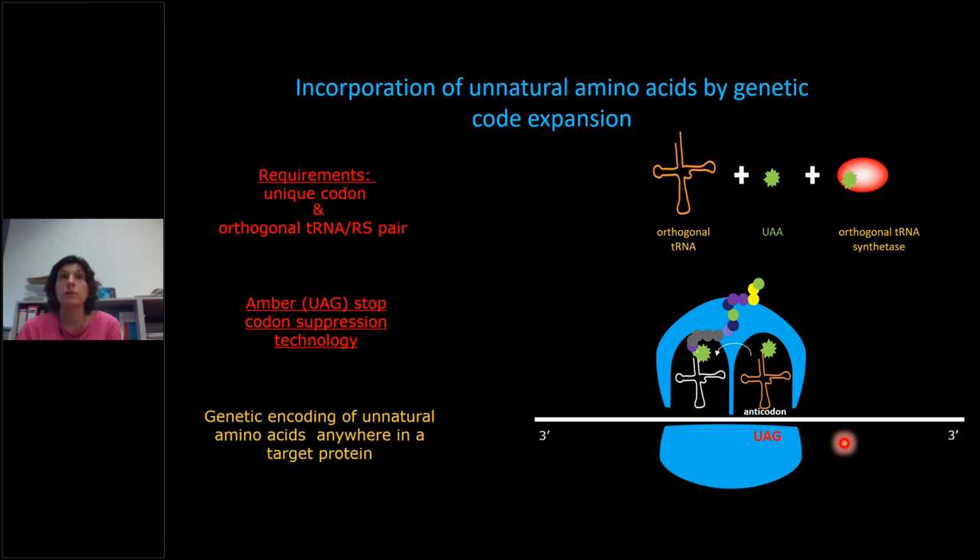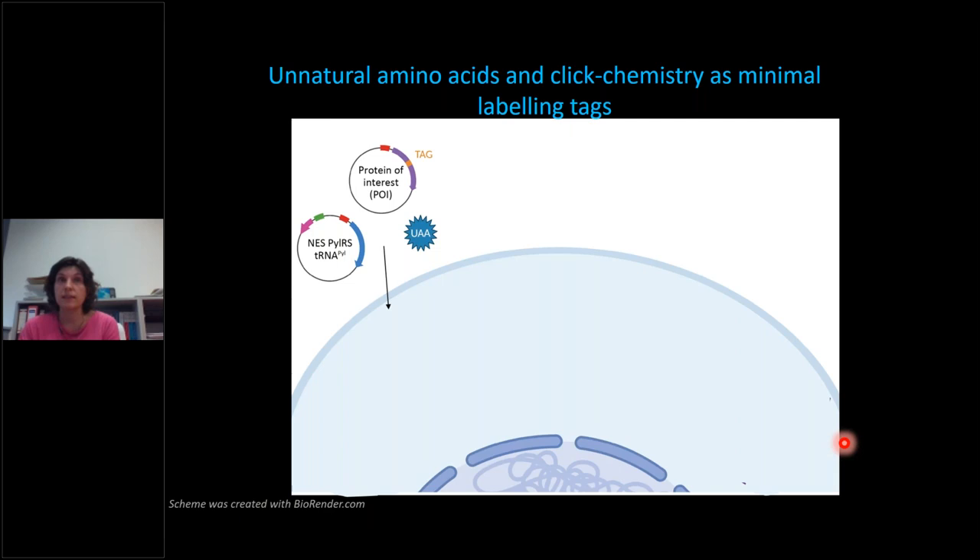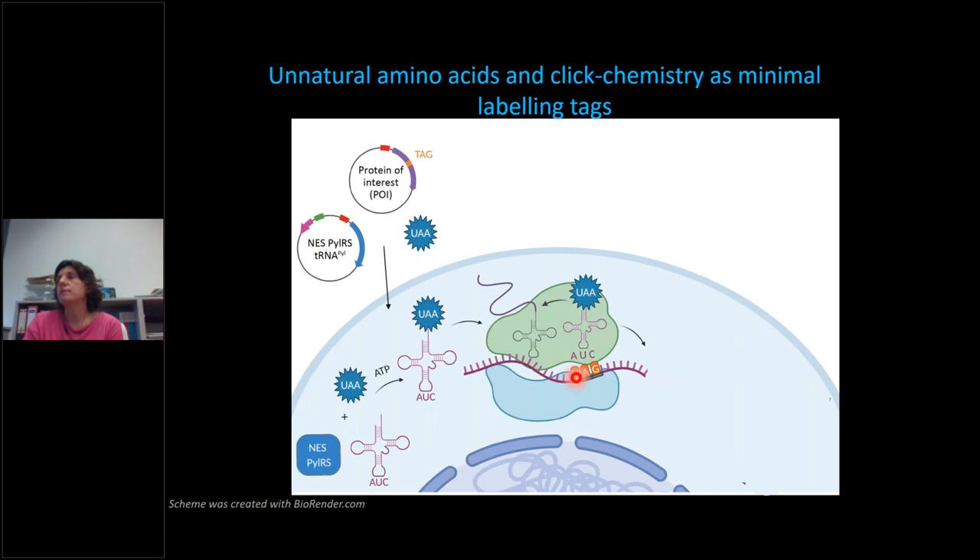In cells, this involves transfections — just like working with fluorescent protein fusions. We have a plasmid encoding our protein of interest with the amber codon mutation, and an additional plasmid encoding the components of the orthogonal translational machinery — tRNA and synthetase. Of course, we also supply cells with the unnatural amino acid. Normal protein translation proceeds, and in response to the amber codon, UAA is incorporated, which we can then label with click chemistry after adding the dyes.